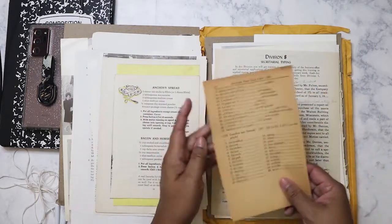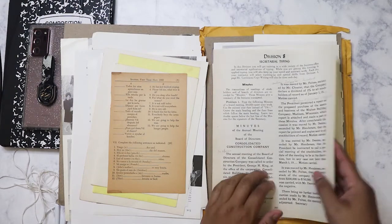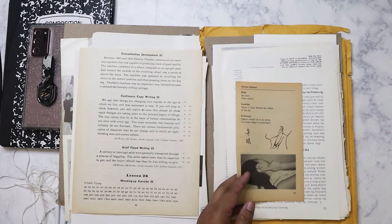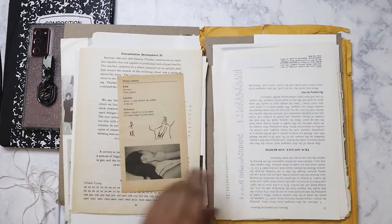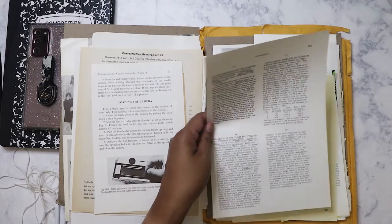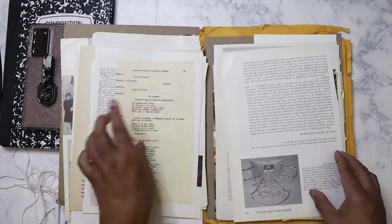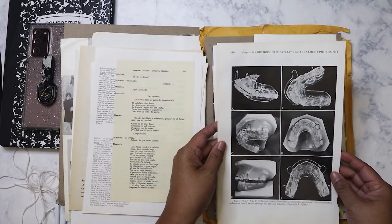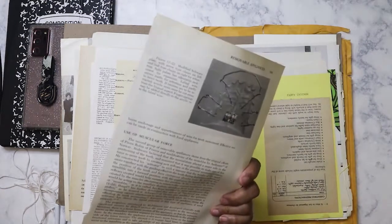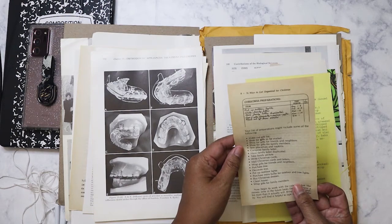So this kit would obviously be good for like a junk journal. I only purchased it because I was curious. Oh I like this - secretarial typing. Did you guys take typing class in high school? I did - I'm definitely showing my age here. I did get an old typing book from the Goodwill which will be interesting to go through again. Oh, I need to show this to my sister - she is a dental assistant, she might find this interesting. It's definitely old, I'll have to ask her what that's all about. 76 ways to get organized for Christmas.